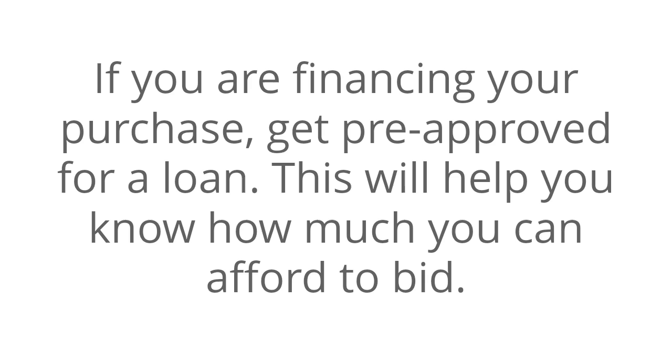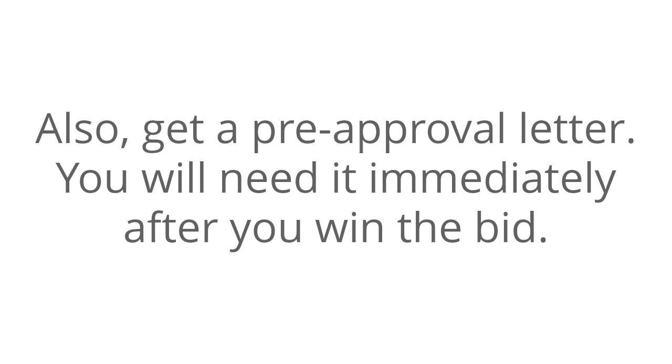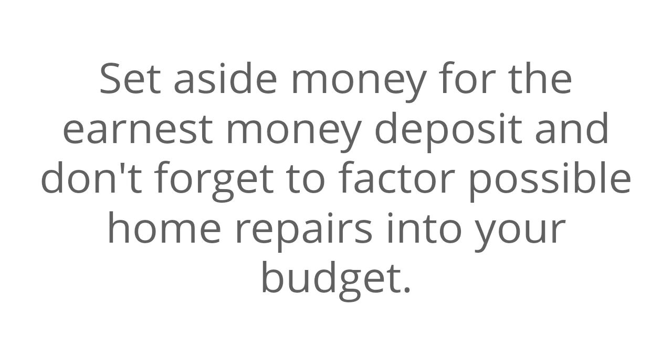If you are financing your purchase, get pre-approved for a loan. This will help you know how much you can afford to bid. Also, get a pre-approval letter — you will need it immediately after you win the bid. Set aside money for the earnest money deposit, and don't forget to factor possible home repairs into your budget.